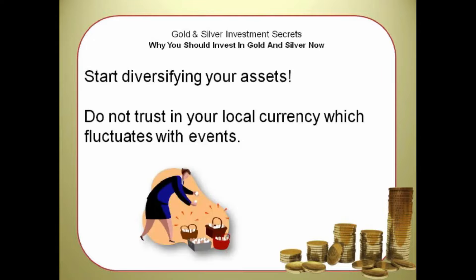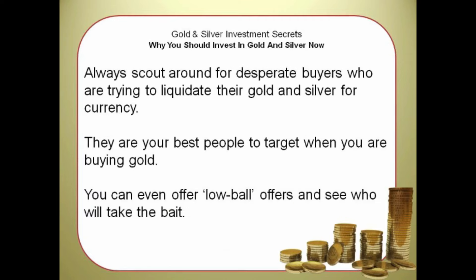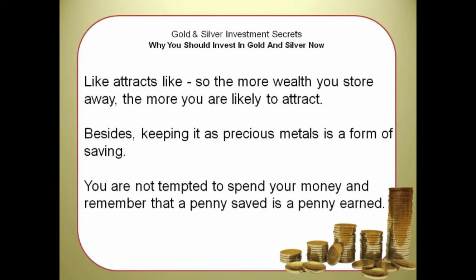Start diversifying your assets. Do not trust in your local currency, which fluctuates with events — protect your wealth. Gold and silver are always in demand and limited in supply, so you can always find buyers. Always scout for desperate sellers who are trying to liquidate their gold and silver for currency — they are the best people to target when buying gold. You can even offer low-ball offers and see who will take the bait. The more wealth you store away, the more you are likely to attract. Keeping it as precious metals is a form of saving — you are not tempted to spend your money. Remember, a penny saved is a penny earned. Be sure to invest wisely.